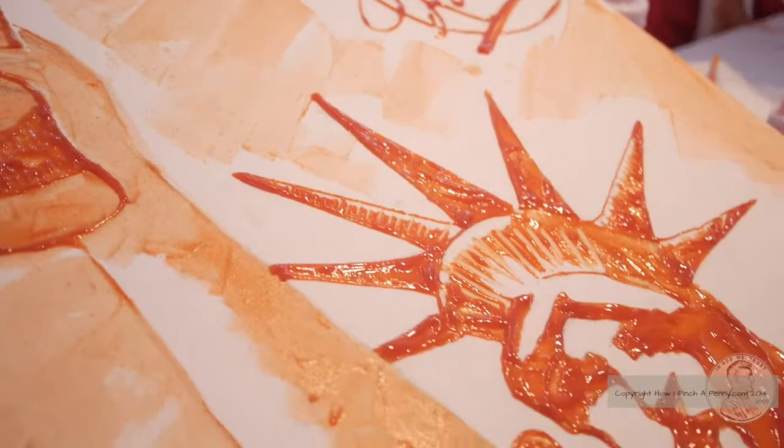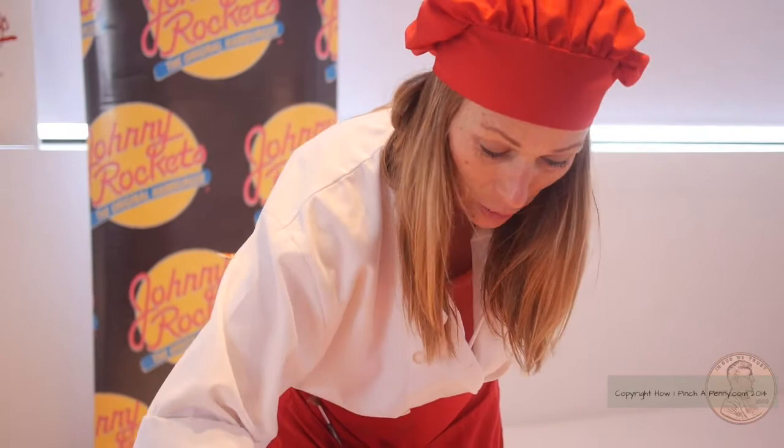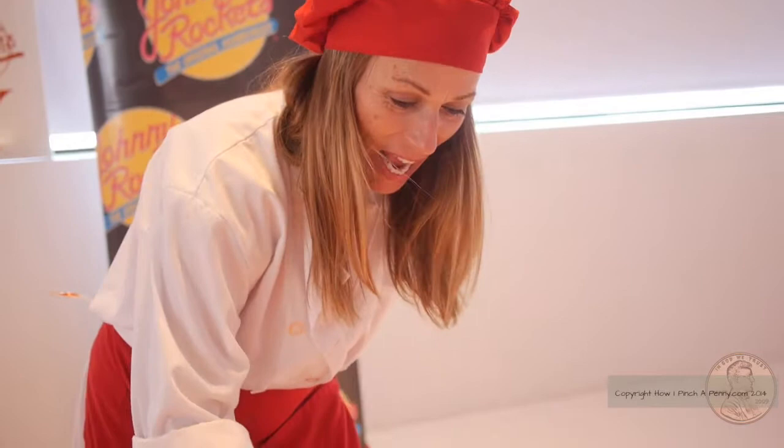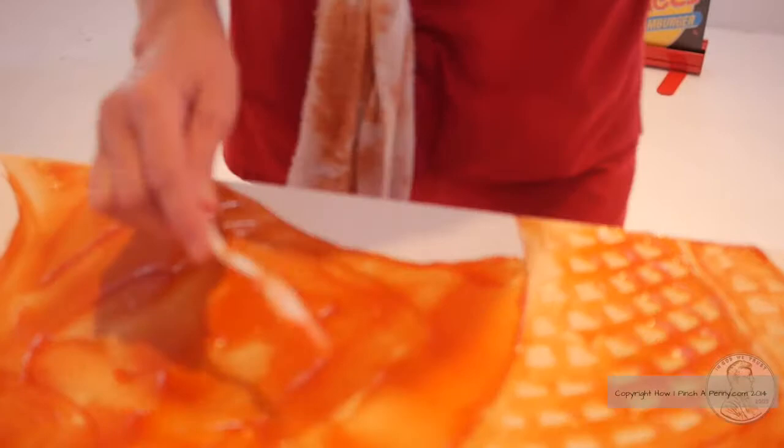How did you discover you had a talent for doing ketchup art? I had no idea — Johnny Rockets asked me if I would give it a try. So I practiced and it's really quite simple. It's like working in thick oil paint. I use a palette knife and I just move it around and it's like doing a black and white image with oil paint.